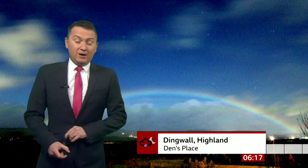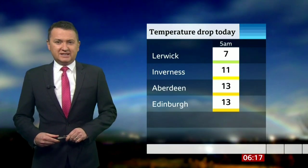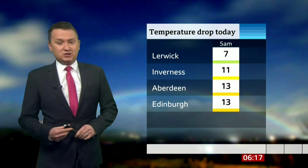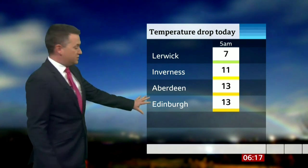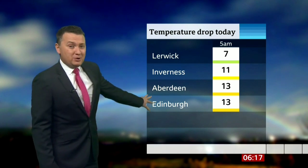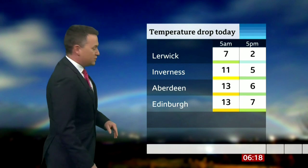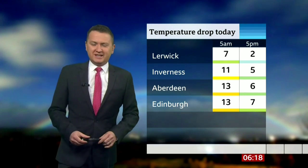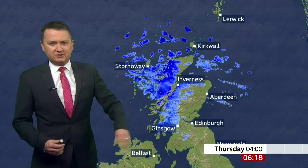What you're noticing across the highlands and the islands of Scotland this morning is not only how windy it is but how mild it is out there. Some of the temperatures to start the day are significantly above where they should be for this stage in November — double figures, 13 degrees at the moment in Edinburgh and Aberdeen. By the time you're coming home though, these same places will see a noticeable difference, with temperatures dropping substantially through the day. This is actually the warmest part of the day and also the wettest part for some here across Scotland.